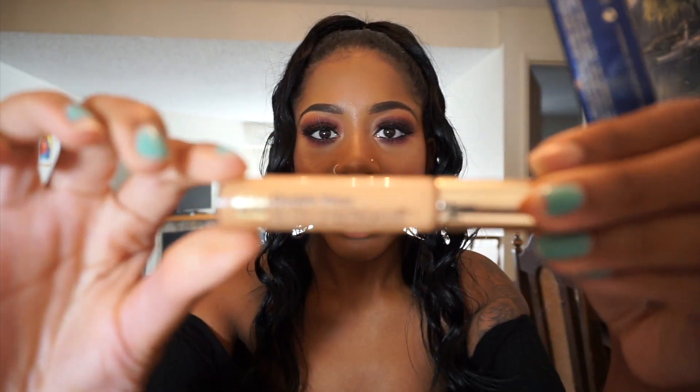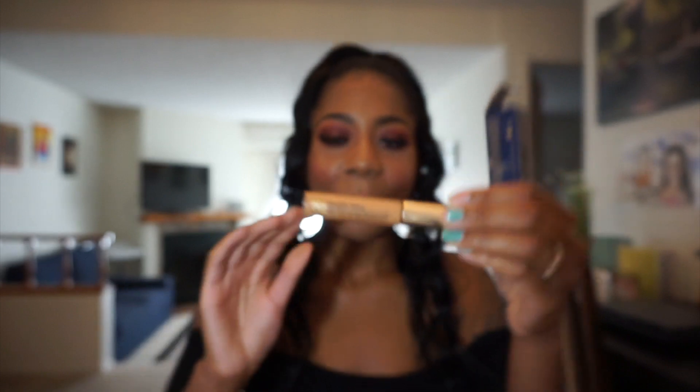I also have the Estee Lauder Double Wear Stay-in-Place concealer in Medium Deep. This is a full coverage concealer. I use a lighter color because I use it for highlighting — I don't really have dark circles, so I use it to brighten my under eye and center of my face. It's more semi-matte to satin finish. If you want a concealer that really blurs the skin and gives a flawless finish, you are absolutely going to love this.